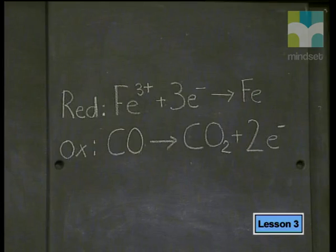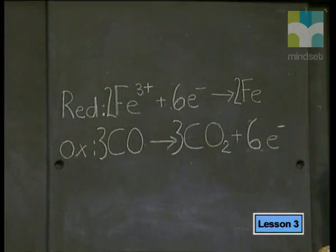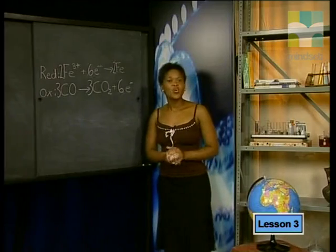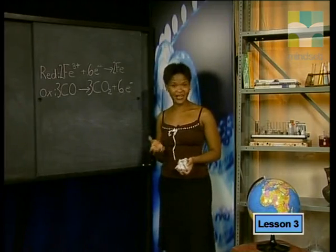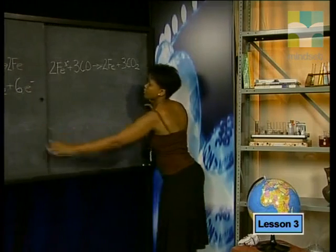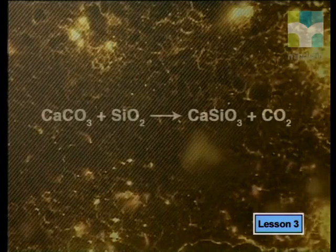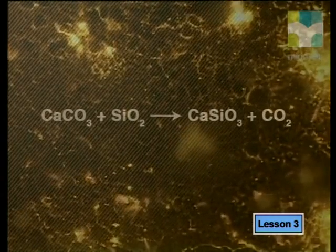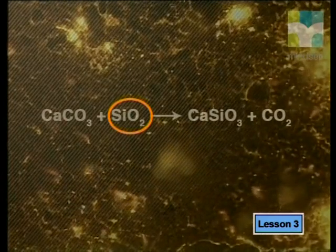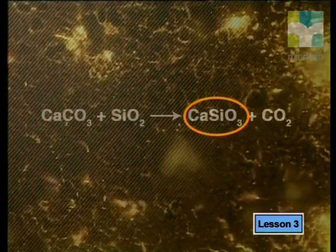The number of electrons lost and gained must be the same. The lowest common multiple of 2 and 3 is 6, so we multiply the reduction half reaction by 2 and the oxidation half reaction by 3. Next, we add these two half reactions together to get the overall reaction. But this is not the only reaction taking place in the blast furnace. The original iron ore also contains mineral impurities such as silica containing silicon dioxide. Silicon dioxide reacts with calcium carbonate to form a molten slag of calcium silicon oxide and carbon dioxide.